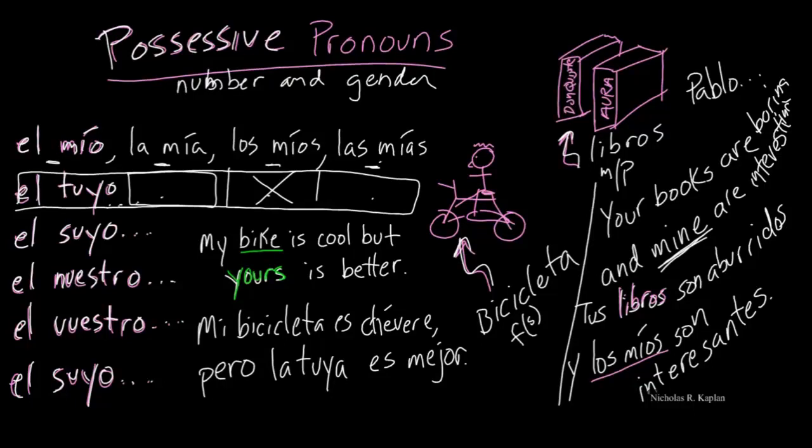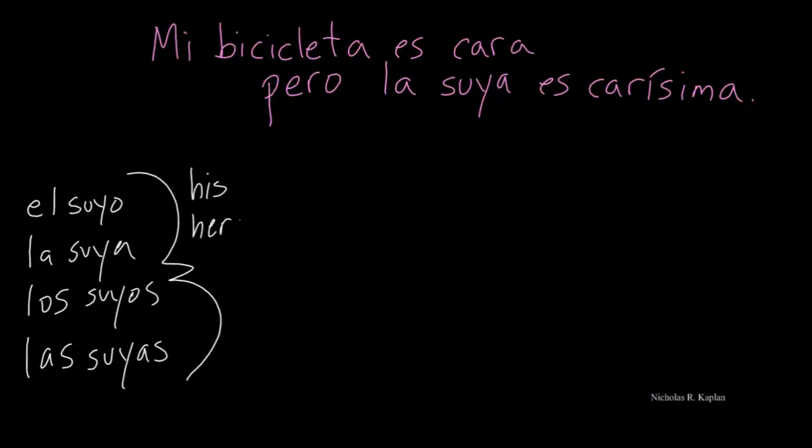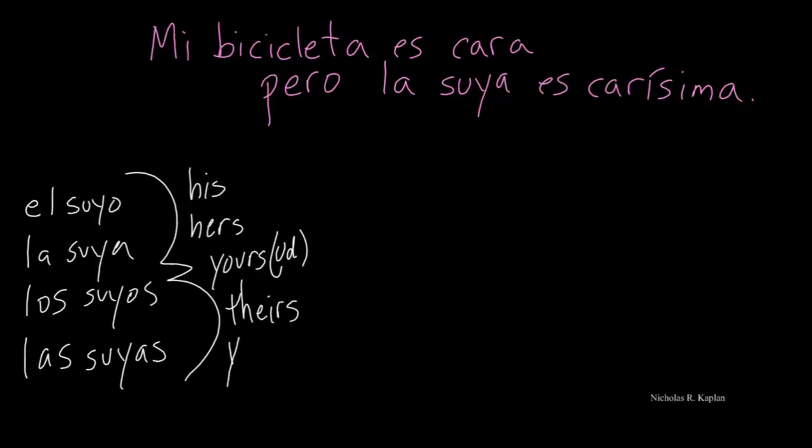One final thing to take into consideration: el suyo and el suyo have the same form. Looking at el suyo, la suya, los suyos, las suyas — this can mean his, hers, yours when we're talking in the usted form, theirs, and yours when we are in the ustedes form. So sometimes it's not the best to use this one, and we need to change it up a little bit.